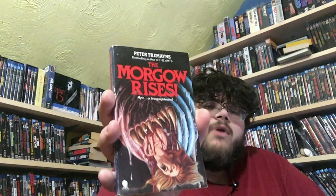The next killer worm book is one I also already have, but this copy is in so much better condition. It is called The Morgo Rises.